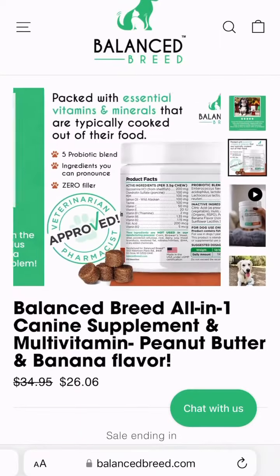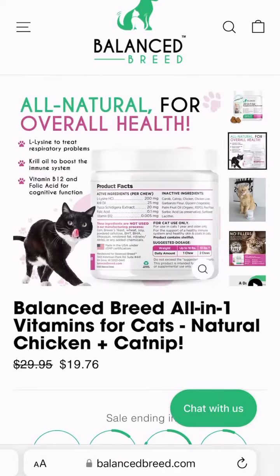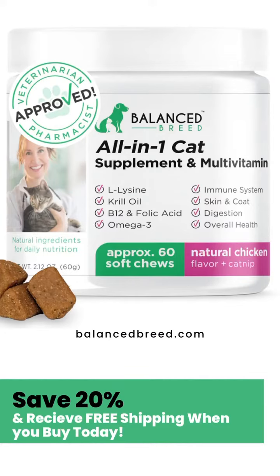If you're looking to prioritize your pet, make your way to the link in our bio to purchase our all-natural ingredient multivitamins today.